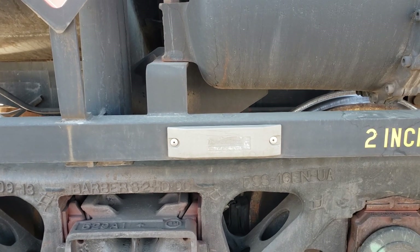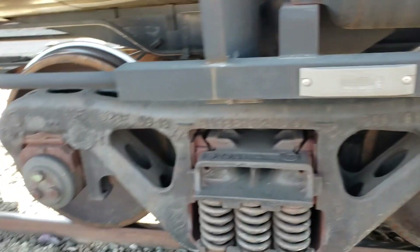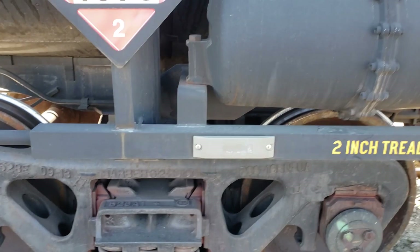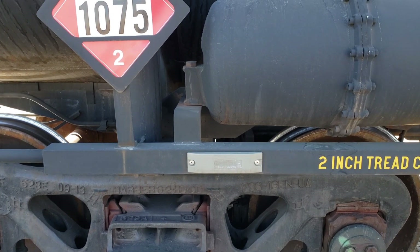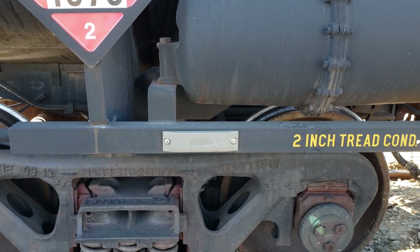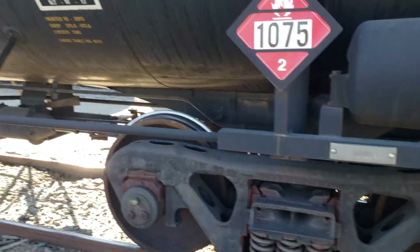Once this information is reflected back to the reader, everything attached to this car — who the owner is, who the customer is, where it is on the system — all that information is transmitted via cell phone into the communications equipment and sent to a server somewhere on the system, probably Omaha. I'm told that the customer can actually access this information too, so they know where their stuff is at all times.